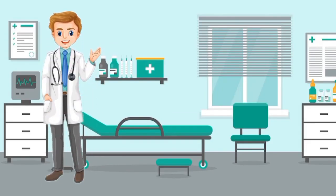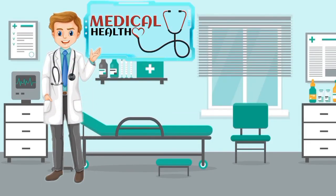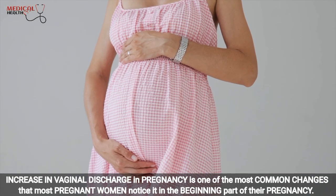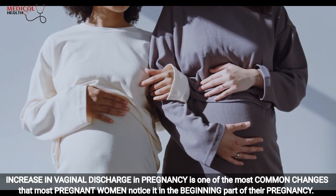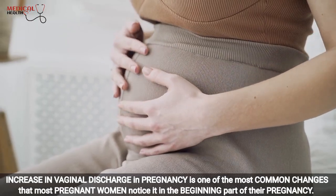Hello there friends, I'm Dr. Hussaini and welcome to Medical and Health. Increasing vaginal discharge in pregnancy is one of the most common changes that most pregnant women notice in the beginning part of their pregnancy.